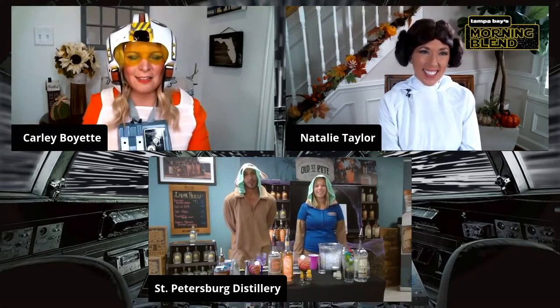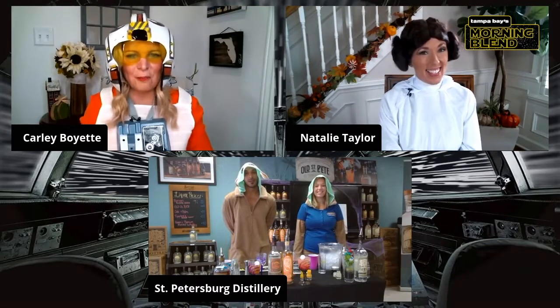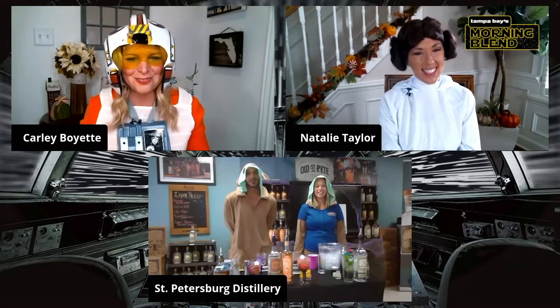You guys knew that Halloween was coming — you know what? We need some cocktails to go along with that, and exactly.